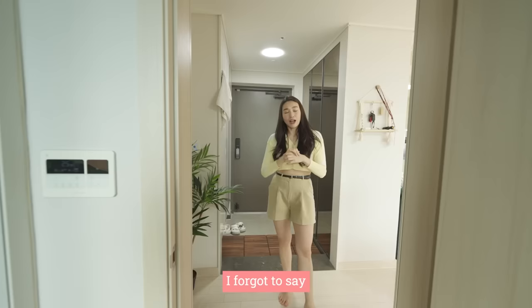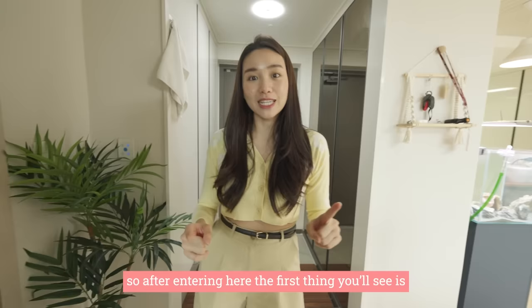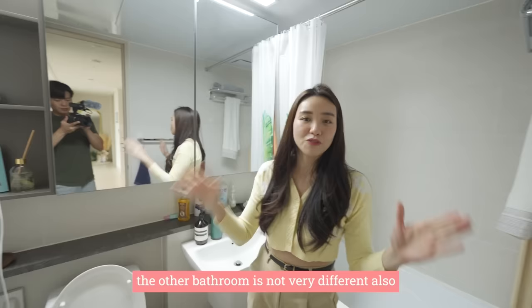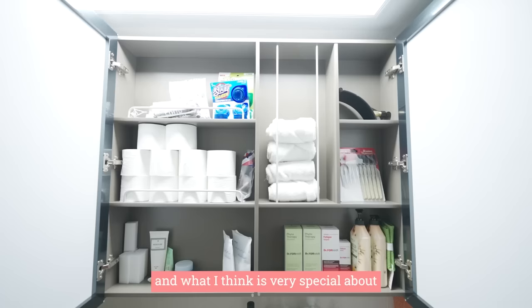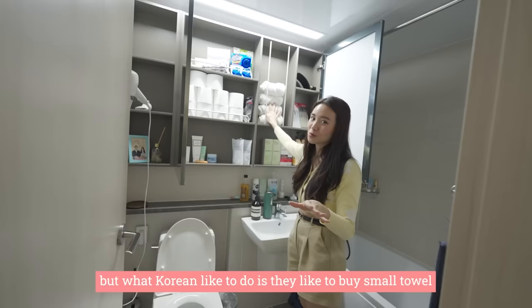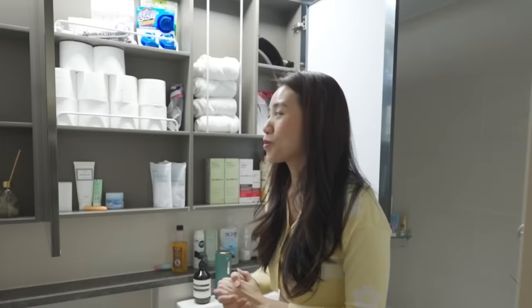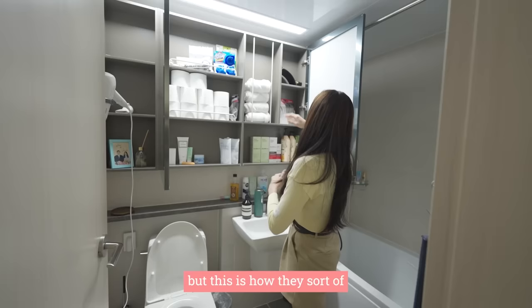There are two main areas, three rooms, and two bathrooms. After entering, the first thing you will see is the first bathroom, which is the guest bathroom. In this bathroom, what I think is very special about Korean toilet cabinets is they always have this thing — Koreans like to buy small towels, roll them, and stack them like this. After every single shower, they change their towel. I know it's very hygienic but we just don't do it in Singapore — we keep using the same one.